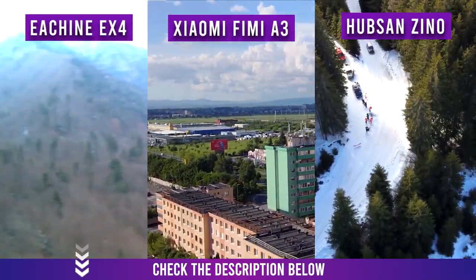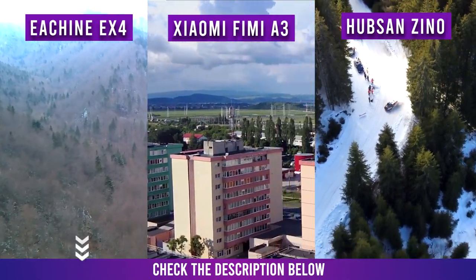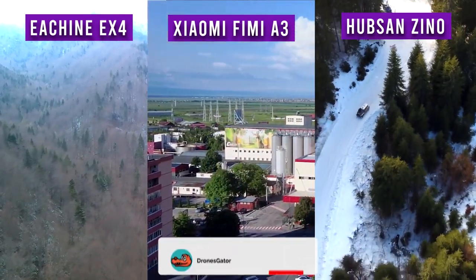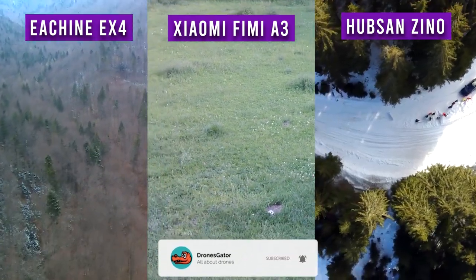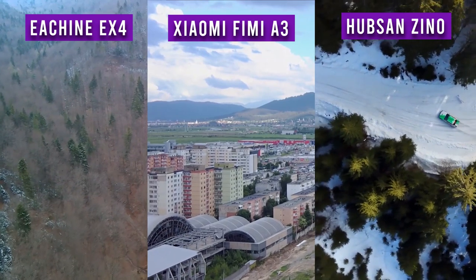Now I'll leave you with some side-by-side footage of all three drones so you can decide for yourself what's best. While watching, please hit the like button because it helps with the algorithm, and make sure to watch some more videos from Drones Gator because you might find interesting things.